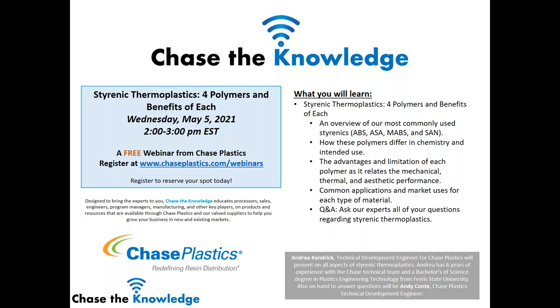A few quick housekeeping items before we begin. Everyone is on mute and will be for the duration of the webinar, but if you'd like to ask a question you can do so at any time by typing it in the questions section of your toolbar. If you'd rather ask your question, especially if it's a lengthy one, please raise your hand using the raise hand option in the toolbar and I will unmute you and call on you to ask your question.